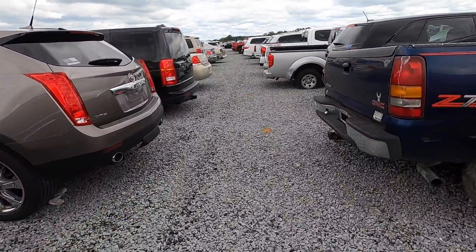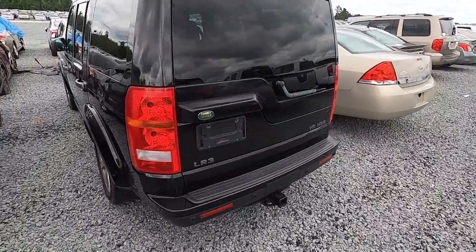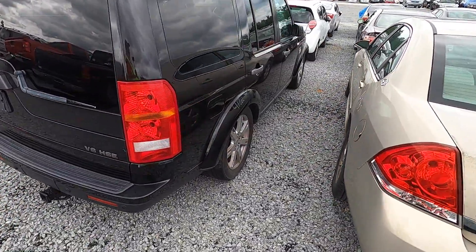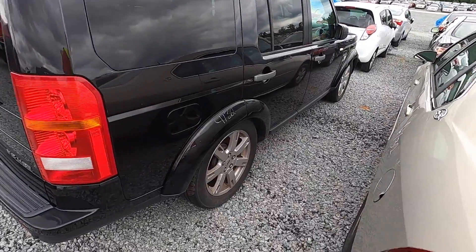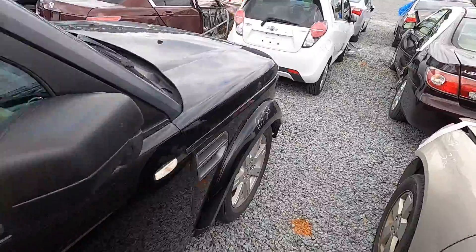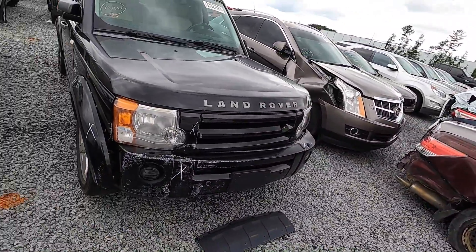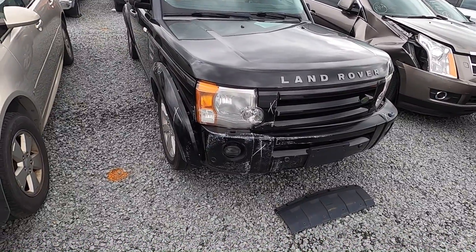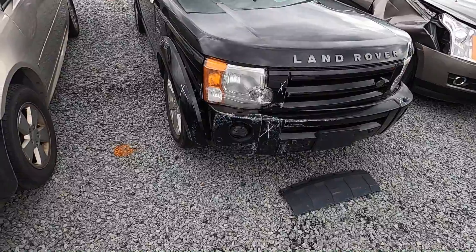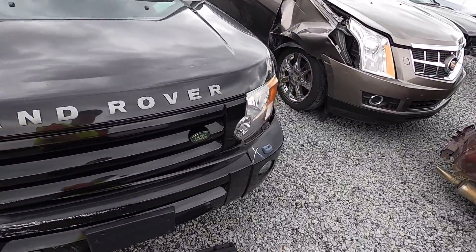What's not a no for me though is this LR3. Look at this Land Rover LR3 right here. Wow, isn't that pretty? The damage doesn't look horrible to the front. I can definitely see where it's pushed back on that side. It is listed as a run and drive.